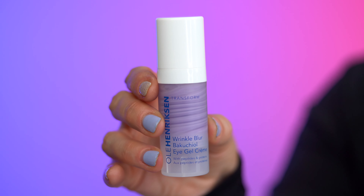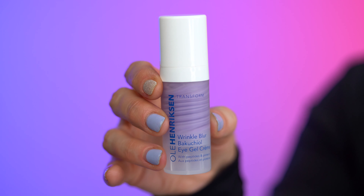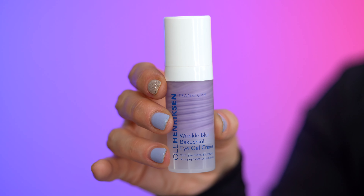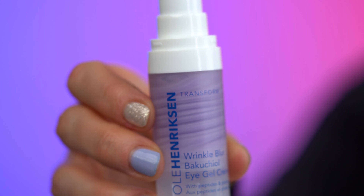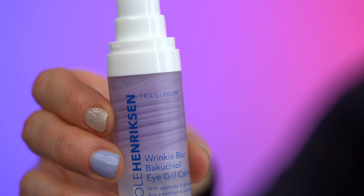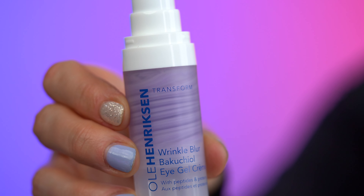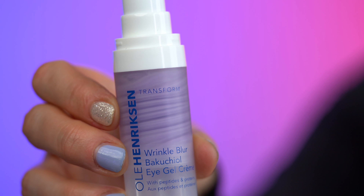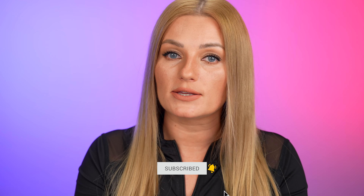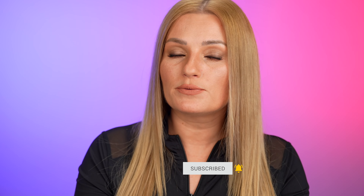It is a little more pricey, but Bakuchiol is a natural alternative to retinol without the irritation, and just like most retinol products, they come a little pricey. I'm gonna bring it closer so you can see the two different shades of purple. One is the Bakuchiol — one of the main ingredients — and another is orchid stem cells, which is more of a clear whitish color. Bakuchiol has a range of anti-aging benefits: it reduces the appearance of fine lines and wrinkles just like retinol, helps restore firmness, refine skin texture, and even out skin tone.